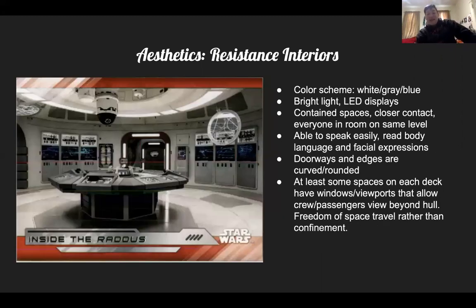Comparing it to the Resistance space, it's very different. This is Leia's ship — it's white, the lights are bright, the LED displays are blue, not red. Everyone's on the same level in a contained space, so people are closer together and you can read body language and facial expressions. All the edges are curved — the doorways, lights, and displays are curved. All the spaces have windows or viewports so you can see outside, giving you the freedom of space travel instead of being closed into a scary space.